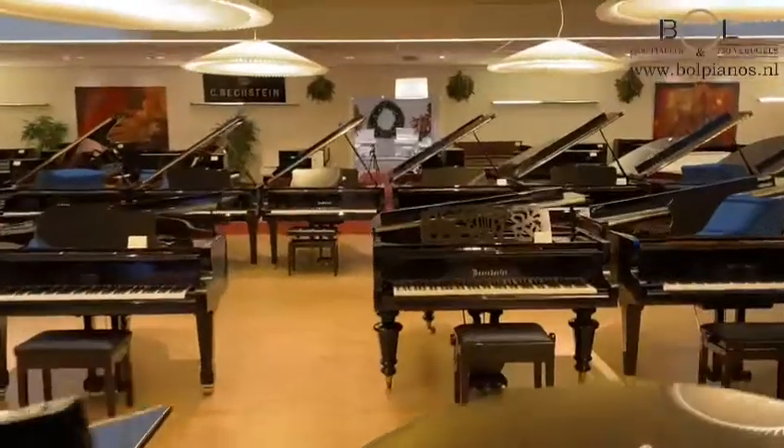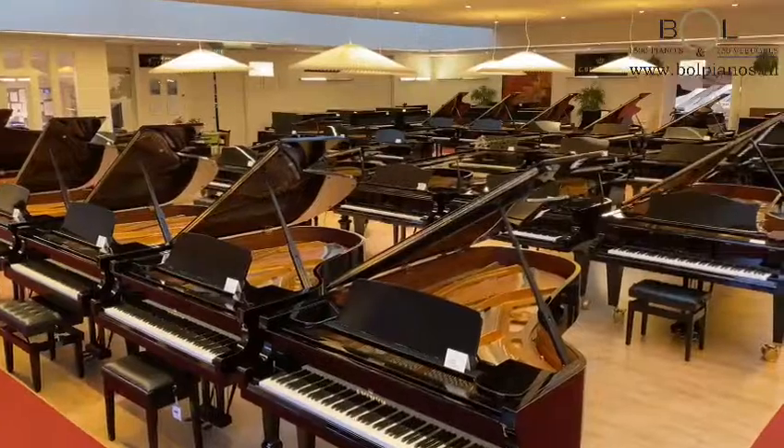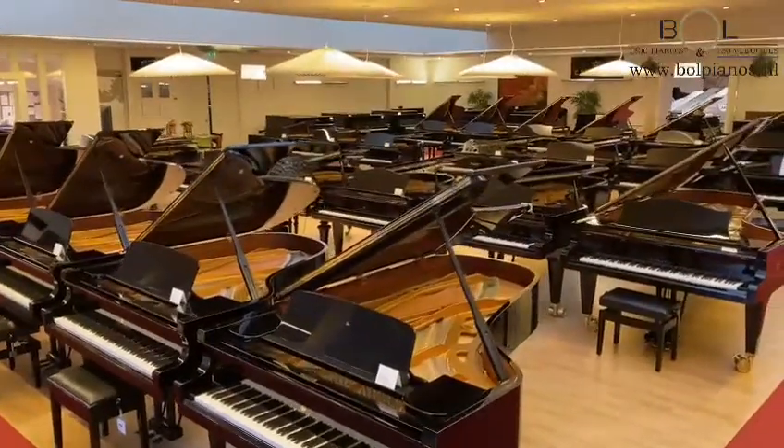First we start off in our showroom with our most exclusive brands. We are dealer for the Netherlands for Seebergstein, Beusendorfer, and Steingribberenseunen.